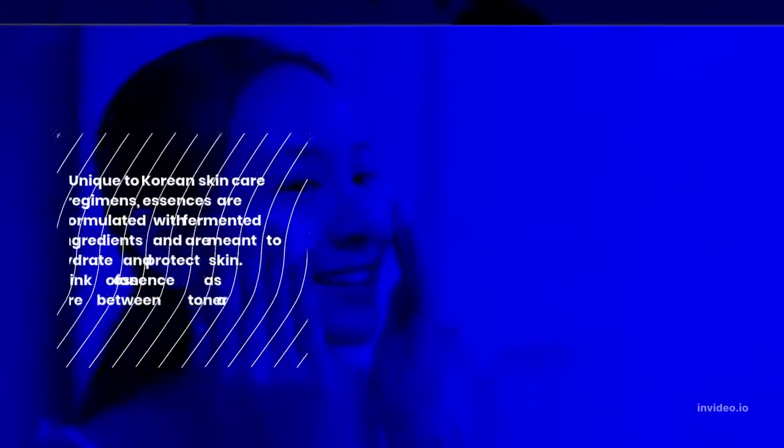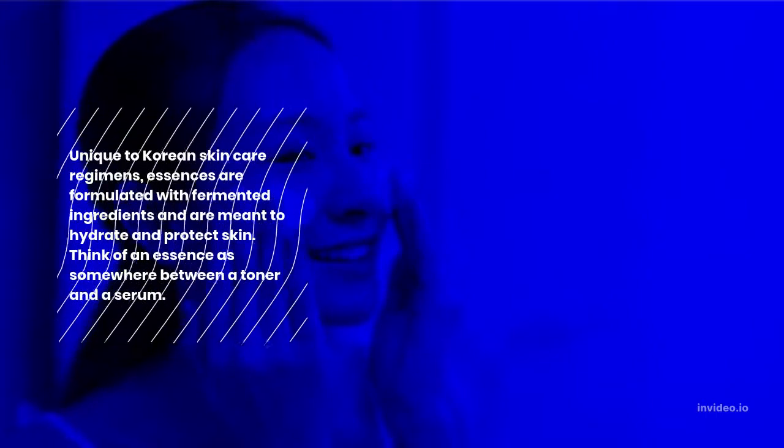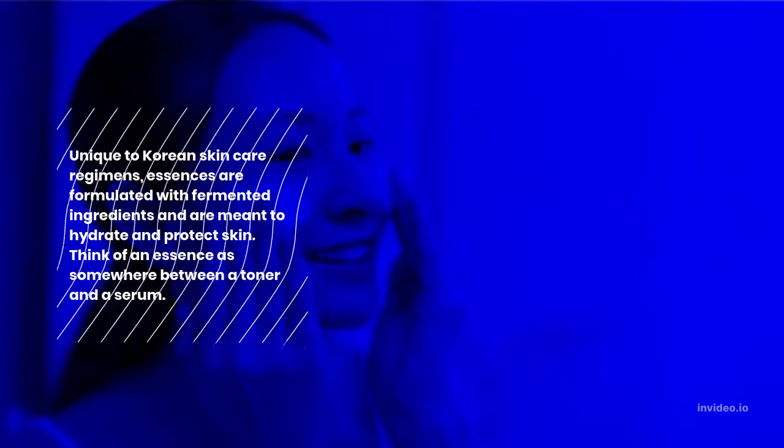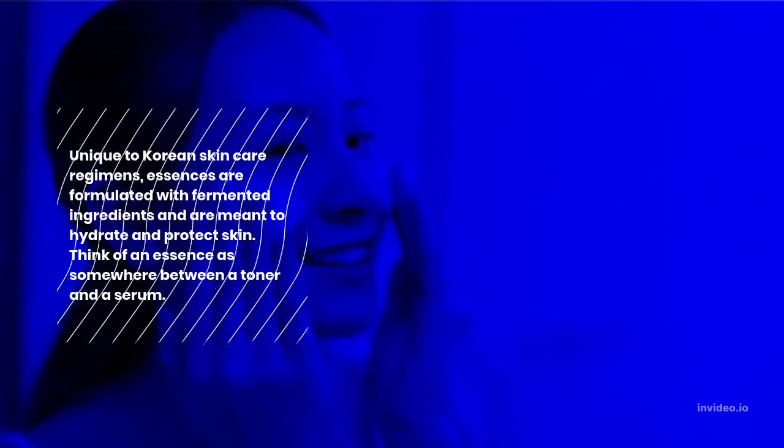Step 5: Essence. Unique to Korean skincare regimens, essences are formulated with fermented ingredients and are meant to hydrate and protect skin. Think of an essence as somewhere between a toner and a serum.